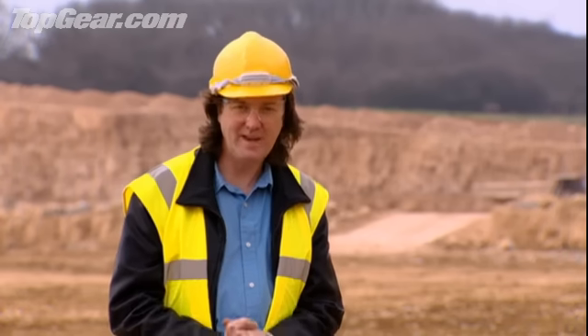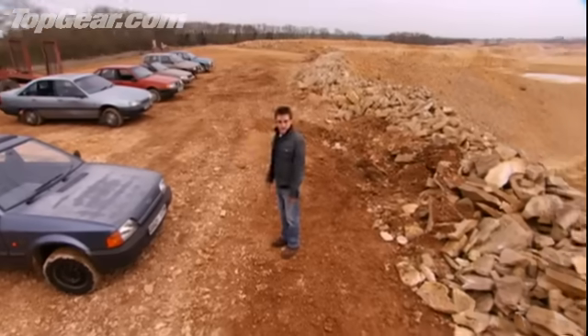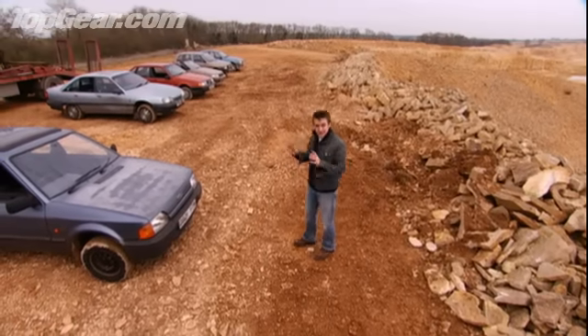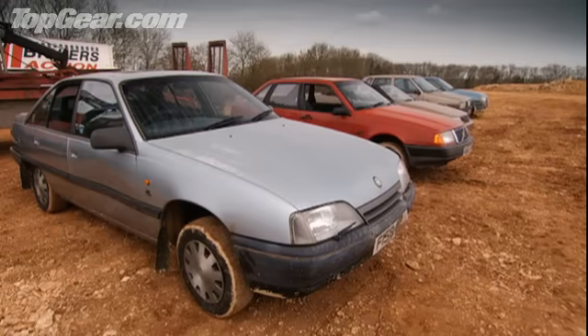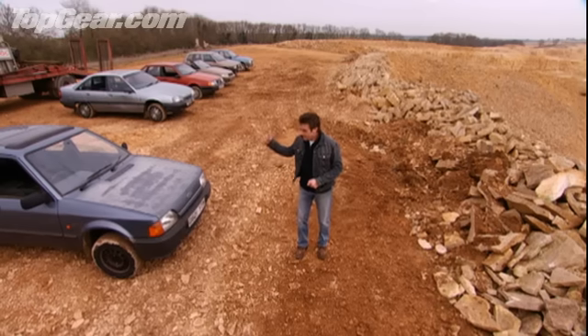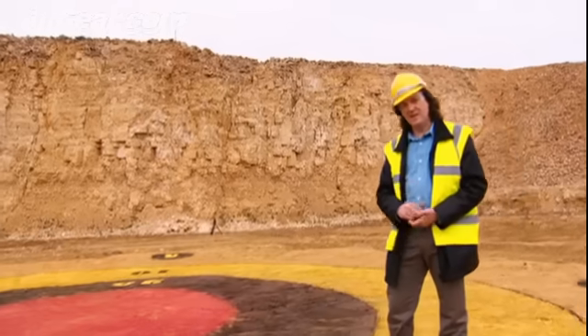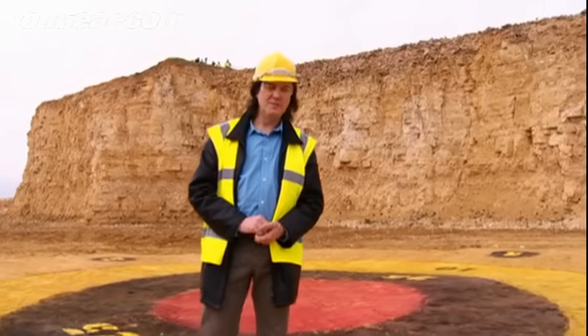This is a quarry, and painted on the floor of the quarry is a very big dartboard. Up here on this cliff, we have six used cars which, if you squint, could look a bit like darts. Dartboard cars — you can see where this is going. We're going to take it in turns to throw our darts at the dartboard: three darts each, the highest score wins. Probably a speedboat or something.